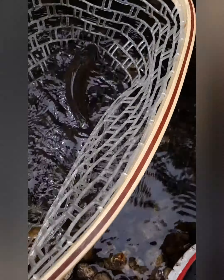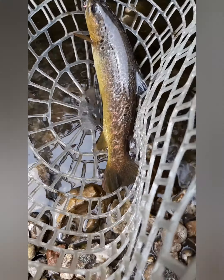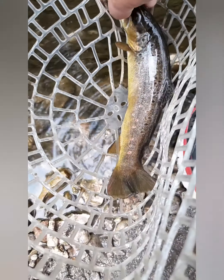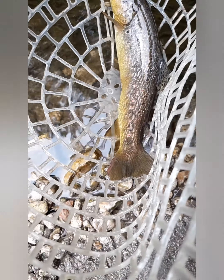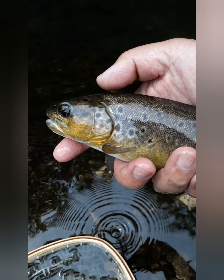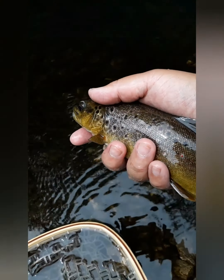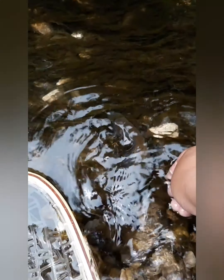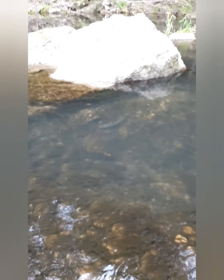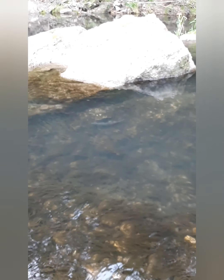Let's put him in the water and take the hook off. Right on the corner. I'm going to put him in the water. See you later buddy.